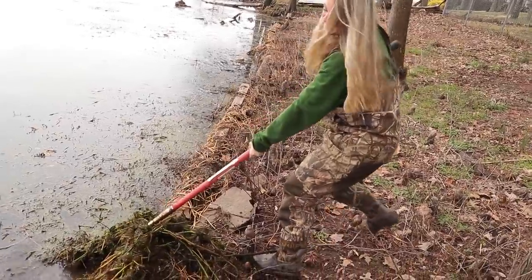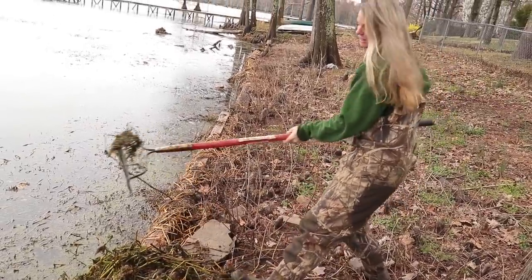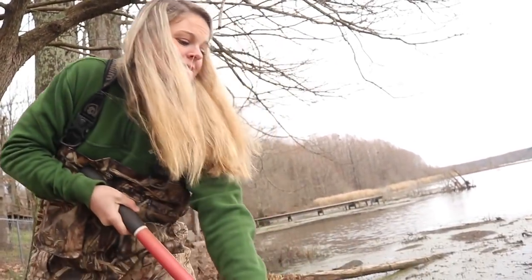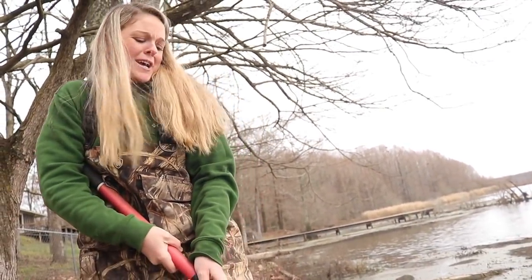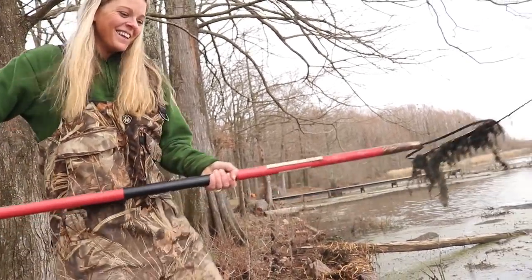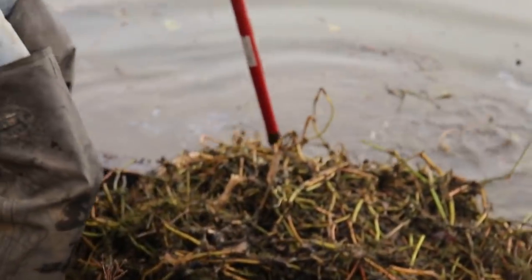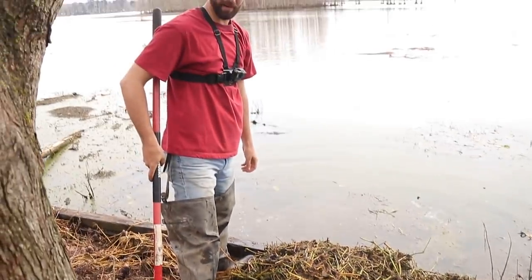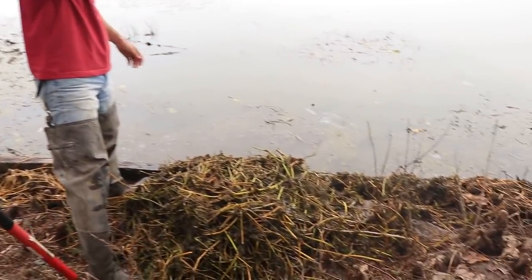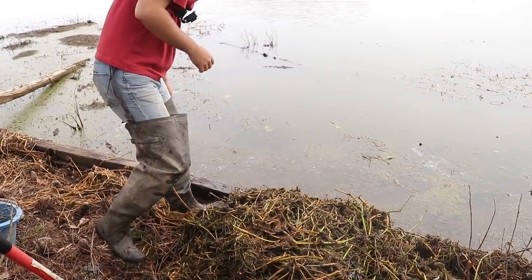There you go Jay, use those muscles. That's a good-looking mat right there — we might find something in that one once we get it up on the land. This is a workout. Do it for the critters. That's a big pile of grass — surely there's something in there. I didn't see anything slither out, so if there's something that can slither, it's probably still in there.